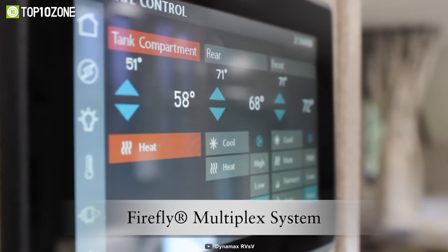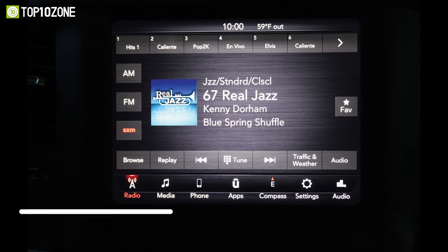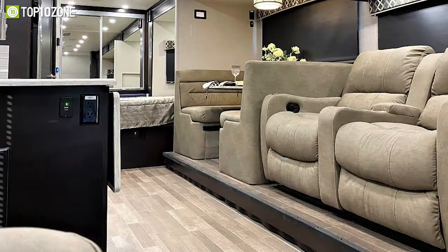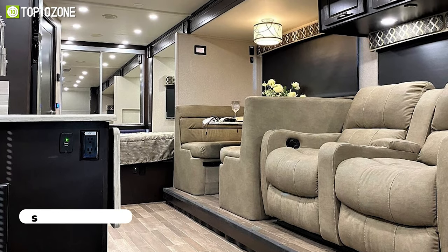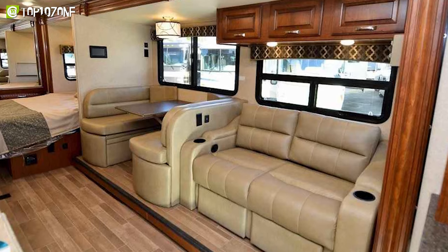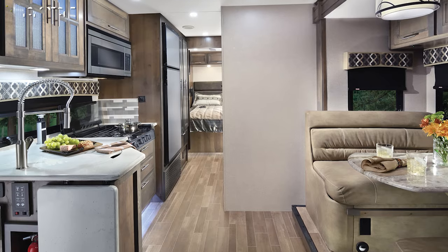Inside, you will find modern features such as multiplex wiring with a touchscreen command center, backlit switch panels, and Bluetooth smartphone app control. The interior has premium vinyl flooring and a soft touch padded vinyl ceiling, giving the motorhome a sophisticated look.